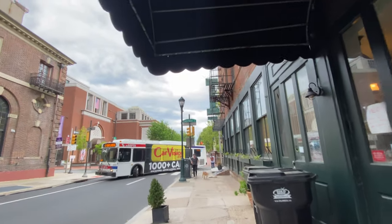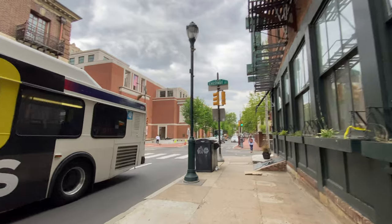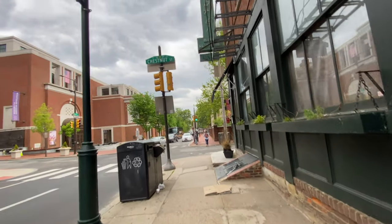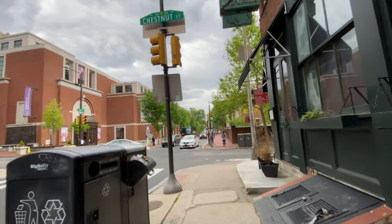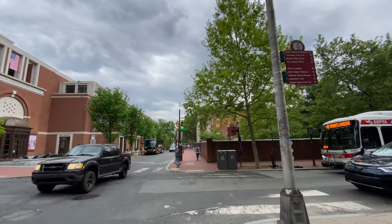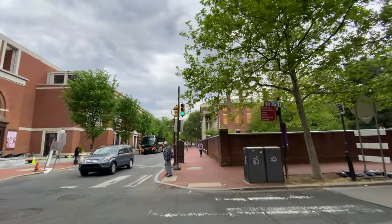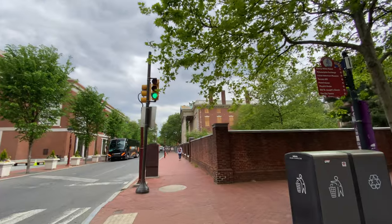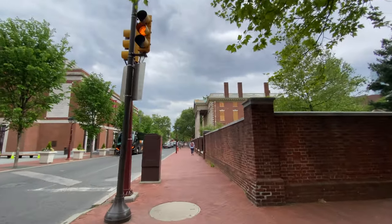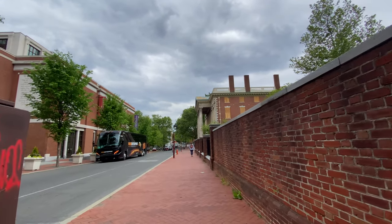We got many more dogs. We're going to go one more block so you guys can see this historical looking building, then make a right, come up Market Street, and wrap ourselves around so you guys can see the riverfront. We'll try our best to make it to the riverfront before the end of this video.